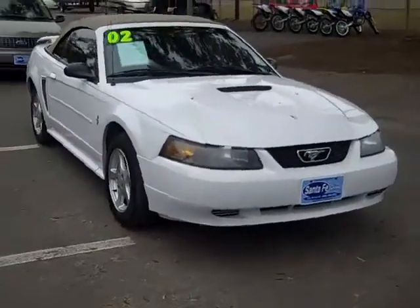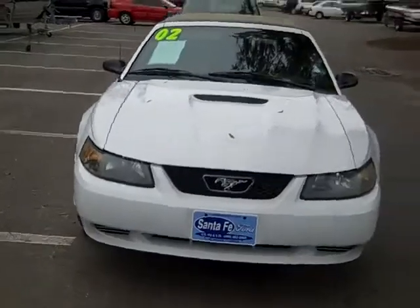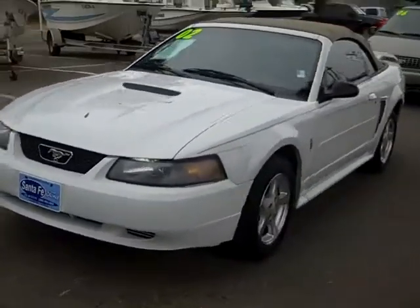Hi everyone, this is Jen, and right now I'm showing you a 2002 Mustang convertible. I'd also like to remind you that we have a huge inventory, and you can check it out online anytime by logging on to SantaFeFord.com.